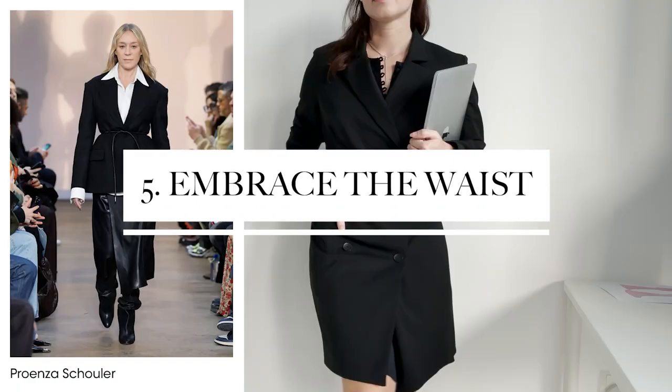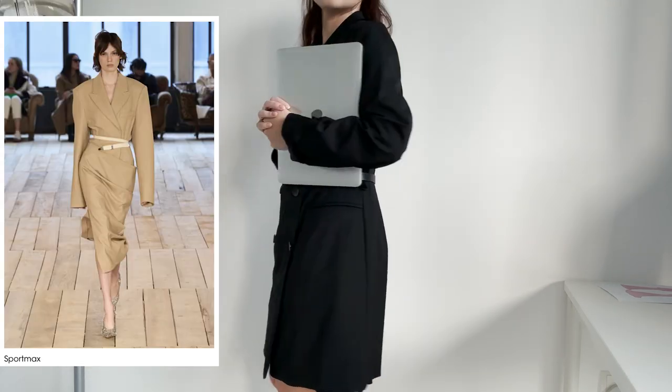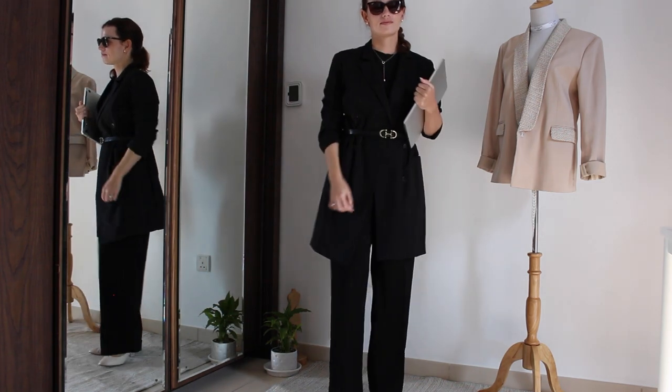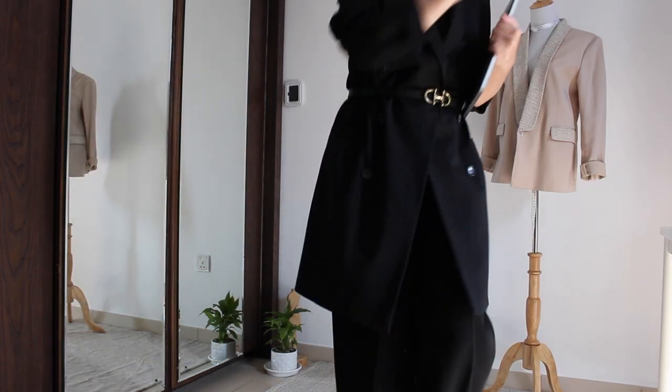Waist cinching silhouettes work pretty well for petite coats and there are a number of ways to create an hourglass silhouette and draw attention to your waist. The easiest way to dip your toe into the trend is to cinch your belt, like I did here.